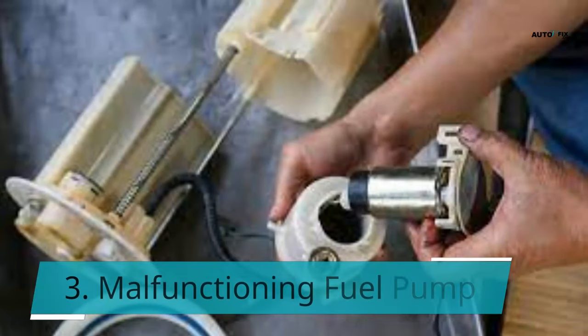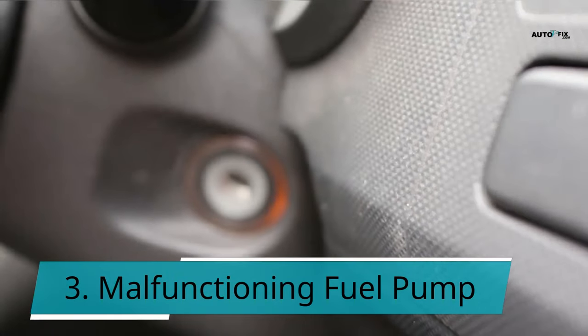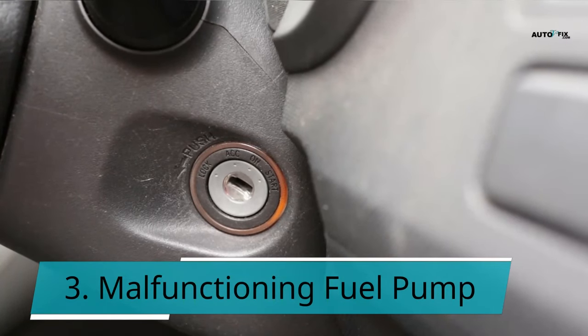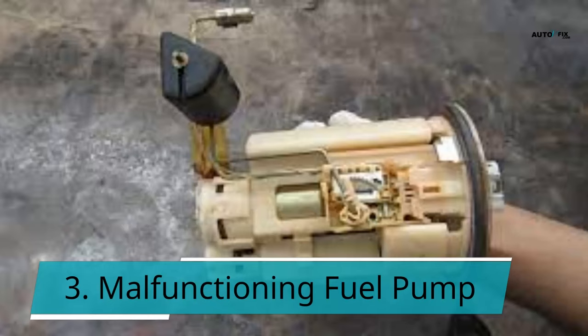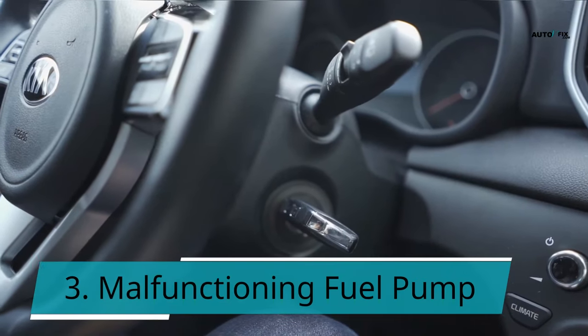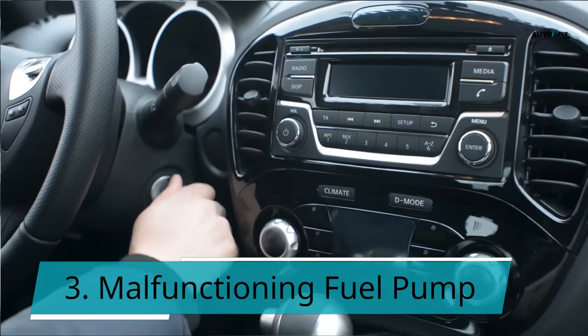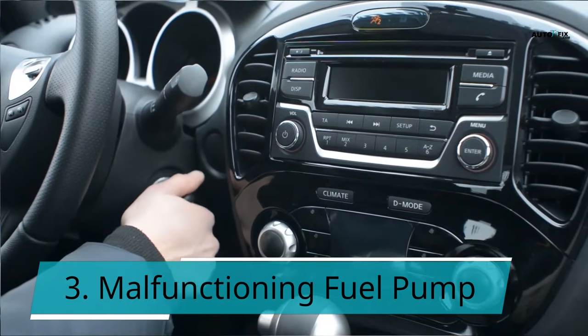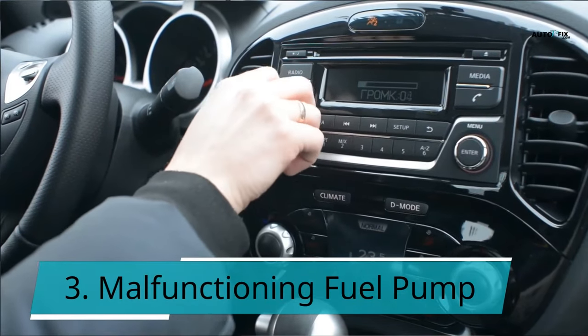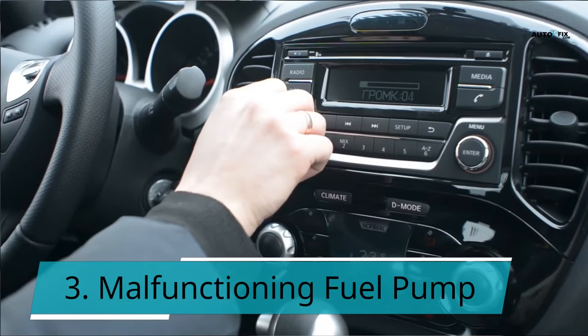Symptom 3: Malfunctioning fuel pump. The ignition relay may malfunction if your fuel pump does not respond when the car starts. Once you start your vehicle, the fuel pump will immediately start working, and you may hear a slight buzzing sound to indicate this. The fuel pump receives some power from the ignition relay, so if the ignition relay isn't delivering the right amount of energy to it, it won't be able to start when the car starts. The ignition and fuel pump relay may be faulty if the fuel pump fails to feed fuel to the combustion chamber.